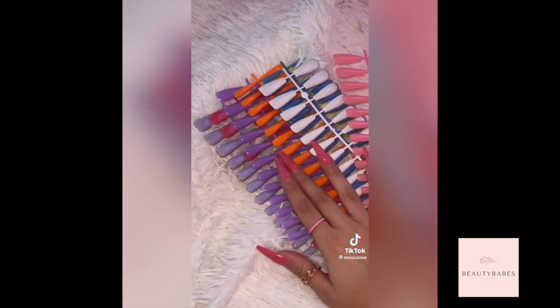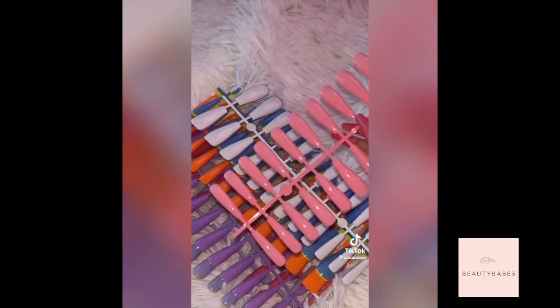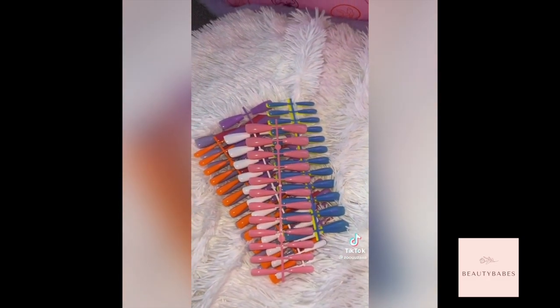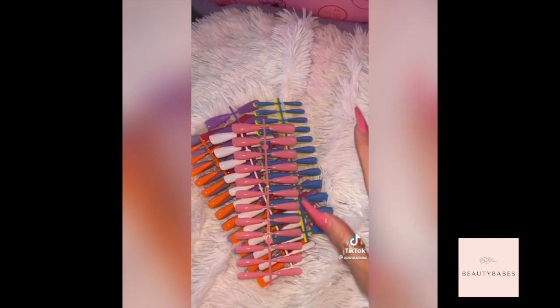It comes with a bunch of colors. I think I'm gonna do these ones next and then probably the purple ones too. Honestly after this find I'm gonna be saving so much money on nails. I'm literally just so proud.